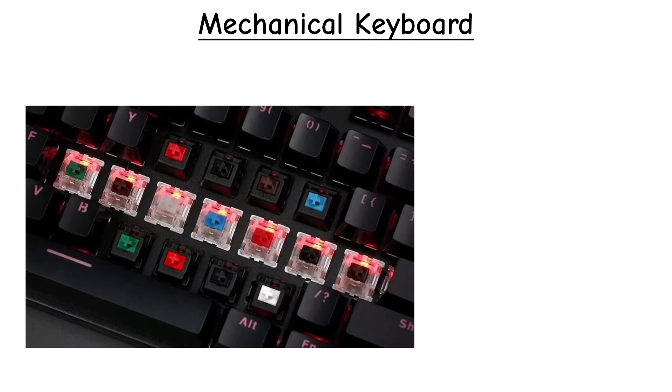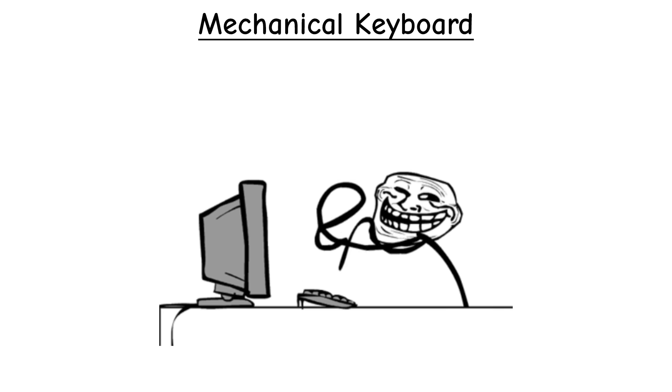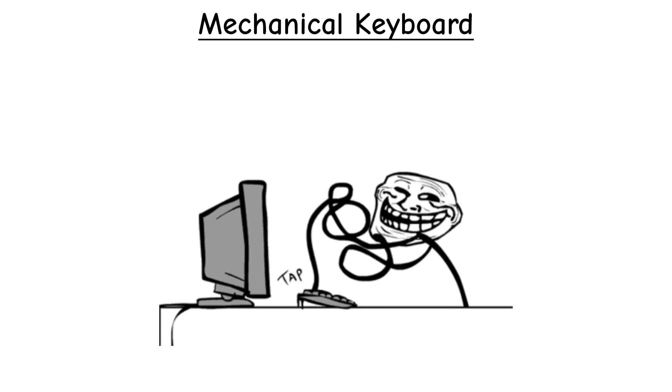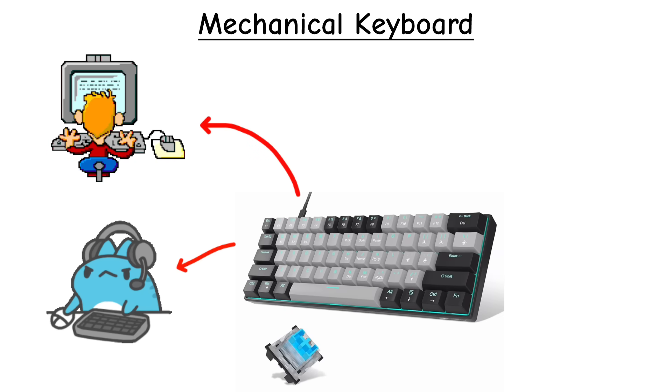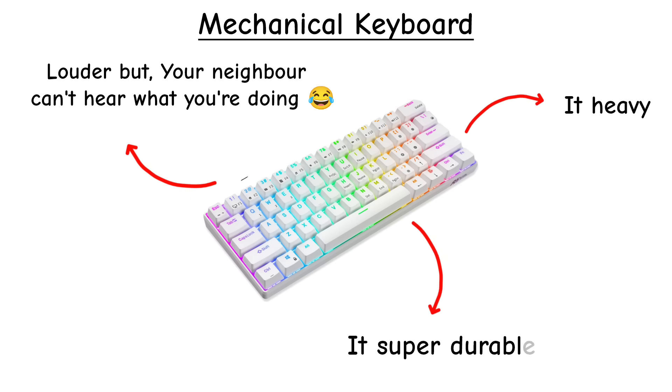Mechanical keyboards use individual switches under each key, giving that satisfying click or tactile feedback. They're popular with gamers, programmers, and typists who want precision. They're louder and heavier, but incredibly durable.